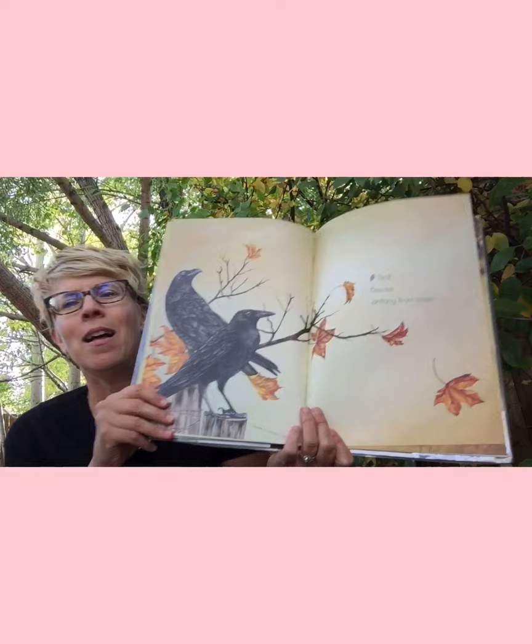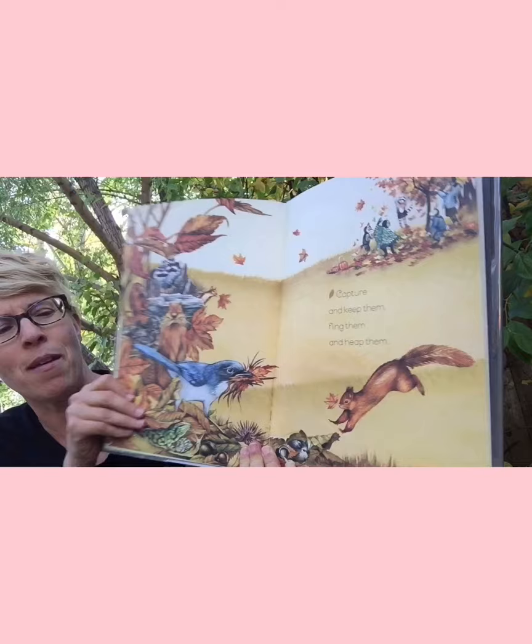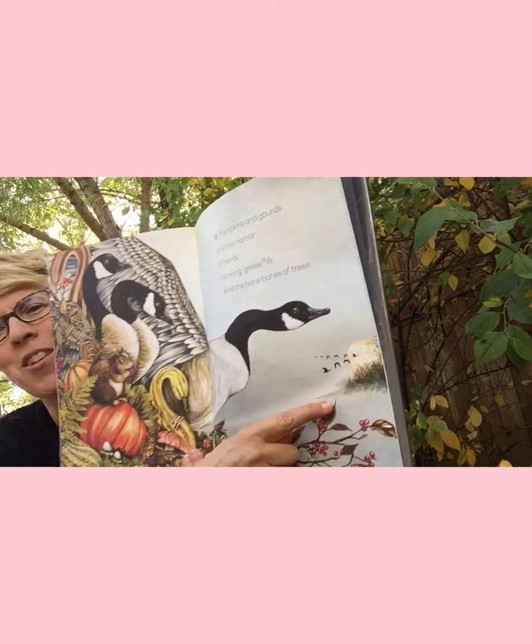What's after summer — where we are right now? Autumn! 'Leaves, leaves drifting from trees. Capture and keep them, cling them and leap them.' 'Pumpkins and gourds and the clamor of herds. Honking geese V's and the bare bones of trees' — remember that chevron formation is a V?